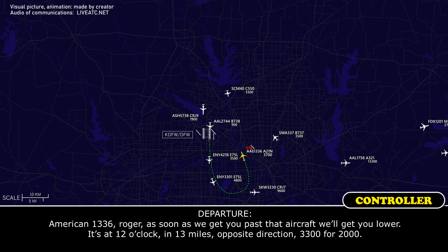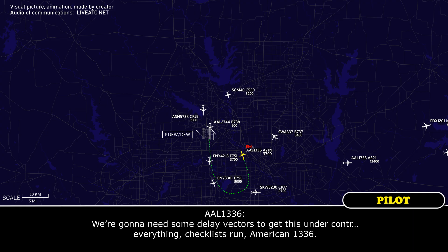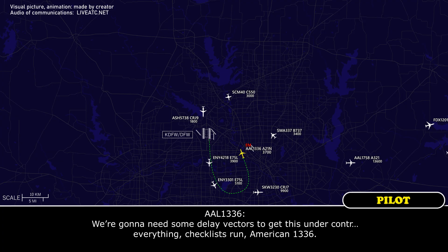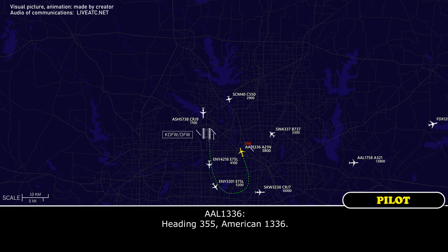Traffic 12 o'clock, 13 miles, off the direction, 3,300 for 2,000. We're going to need some delay back here to get the checklist run, American 1336. American 1336, roger, in that case, turn right heading 355.